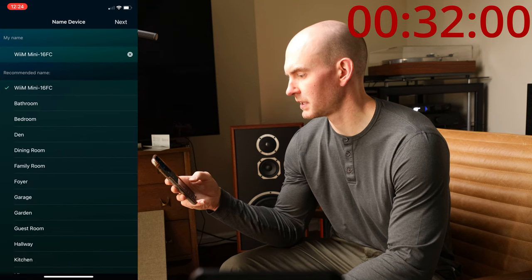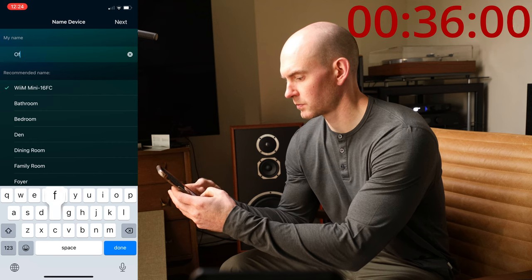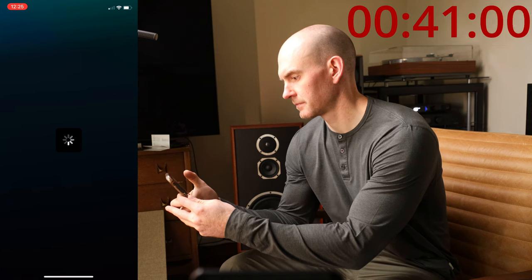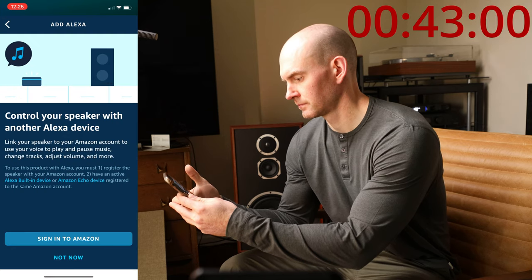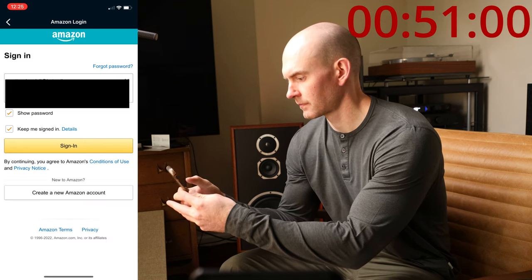Checking for firmware updates — nothing there. This is where you can rename the product, so we will put this as 'office.' Next, it asks about controlling your speaker with Alexa, which will require signing in to Amazon.